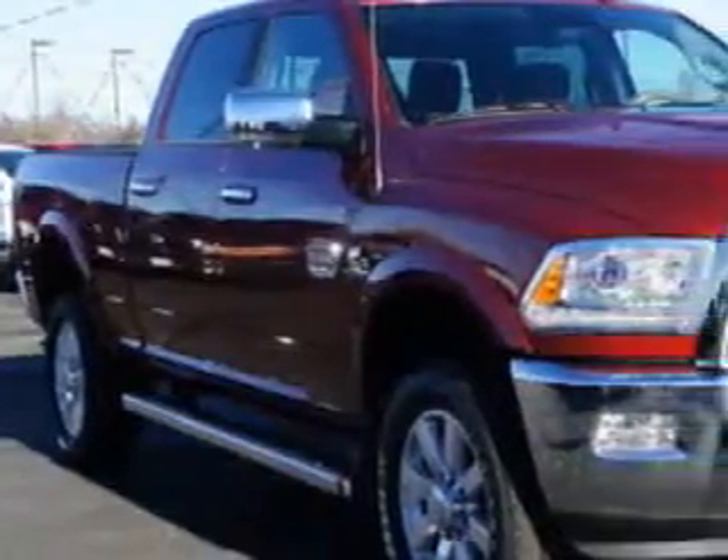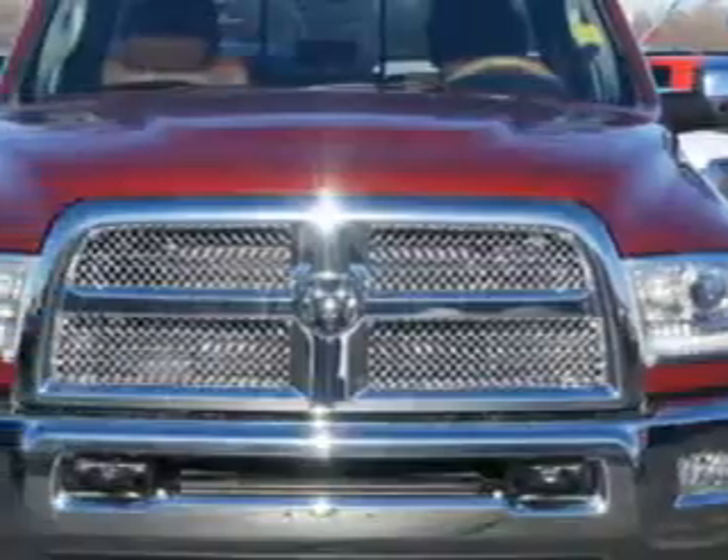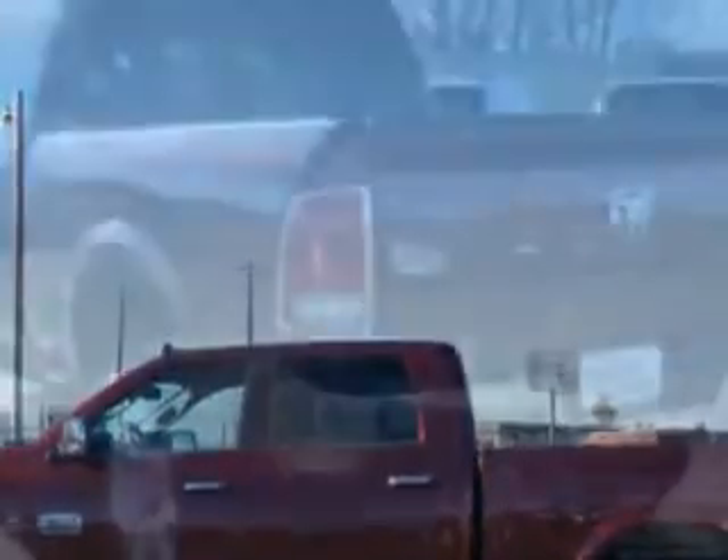Riverside Autoplex of Muscogee knows you want more in a car. You have a purpose for your vehicle. Imagine driving this white gold 2014 RAM 2500 Crew Cab 4x4 Laramie Longhorn, equipped with a 6-cylinder engine and an automatic transmission.